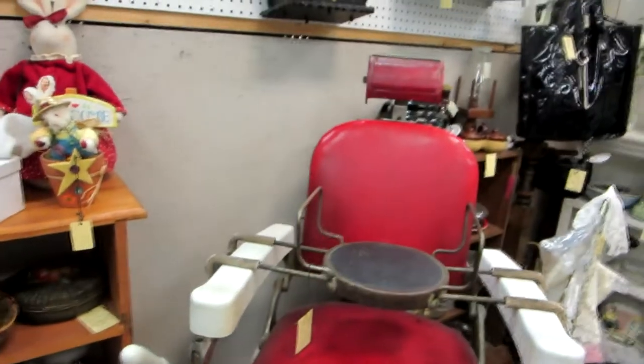I have no idea what this is. It looks like breast protectors. Check out this old barber chair with a little stool — like for little kids, you know. It's pretty cool, that is cool.